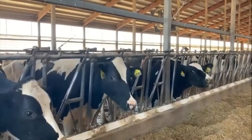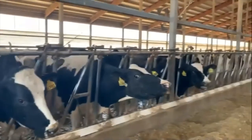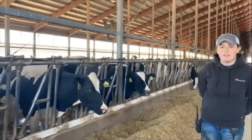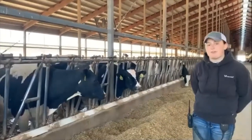Each cow on our farm is given a number, and that's how we are able to identify them to keep proper records throughout their life — so we can monitor for health purposes and milk production.